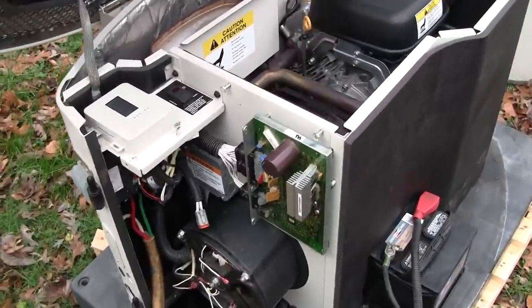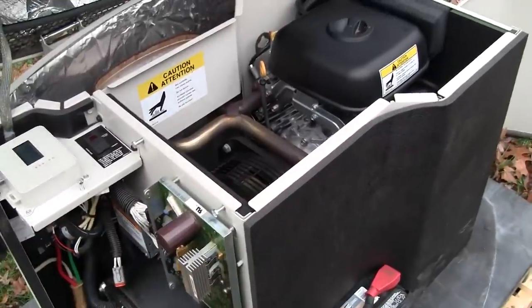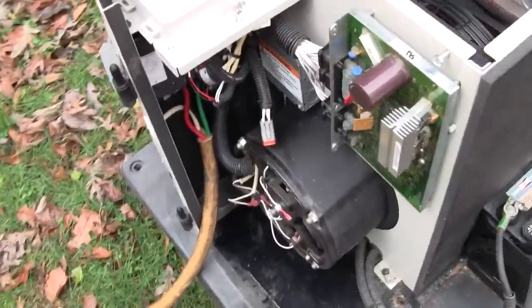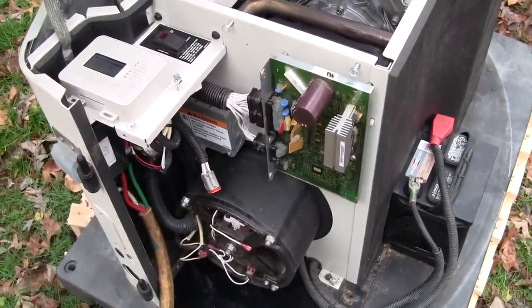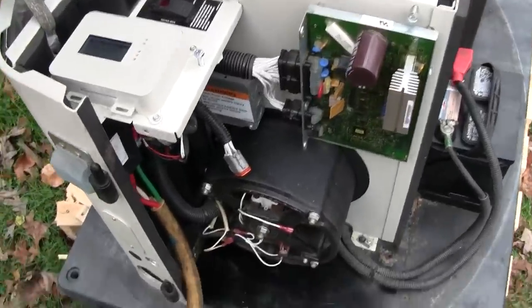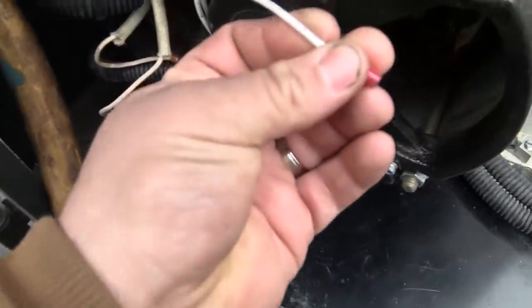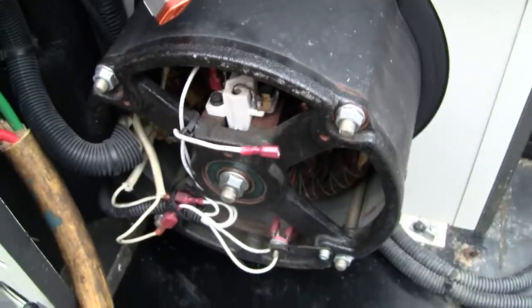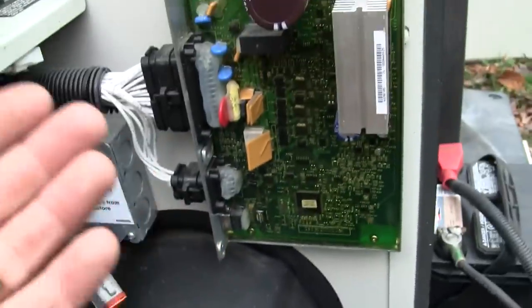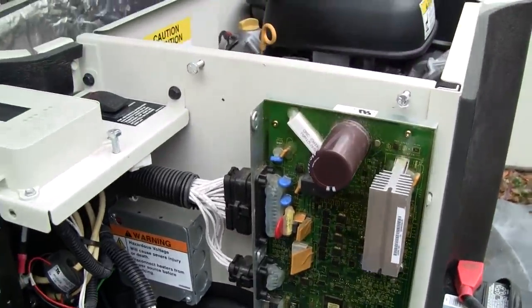One thing you have to realize with these units is they use the generator's output frequency to measure speed. There's no crank sensor, no magnetic pickup on the flywheel - they use the actual output from the generator. In this case, the generator had no output; it was generating no AC voltage on the stator windings for the control panel to detect. The reason I disconnected field wire F1 was to replicate the problem for you and show you what this unit was doing in the field - with no DC input to the main rotor, there's no AC output for the control panel to detect speed from.